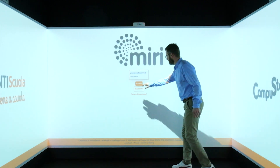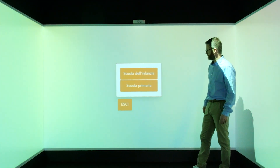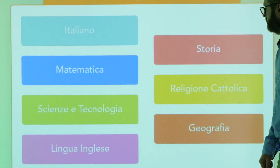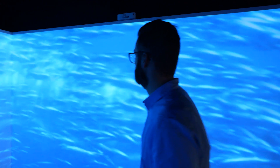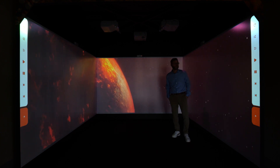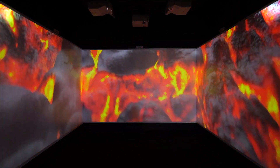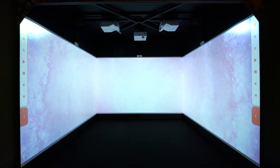MIRI is the new educational space where children can learn in an engaging and innovative way. With over 160 educational pathways for preschool and primary school, the MIRI immersive classroom allows you to travel, explore underwater landscapes, observe planets up close, witness volcanic eruptions, and discover the secrets of nature from a new perspective.